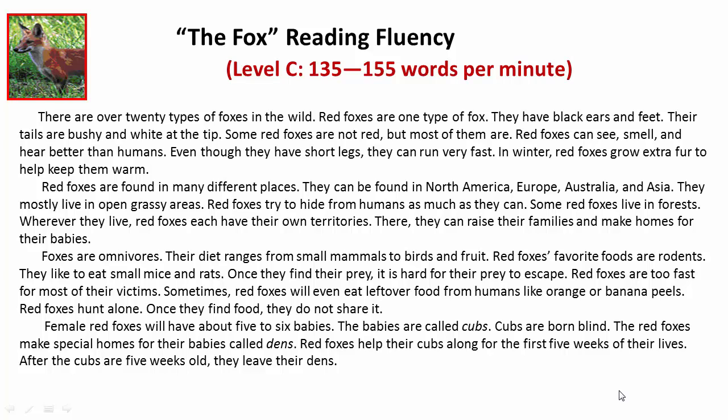Red foxes can see, smell, and hear better than humans. Even though they have short legs, they can run very fast. In winter, red foxes grow extra fur to help keep them warm.